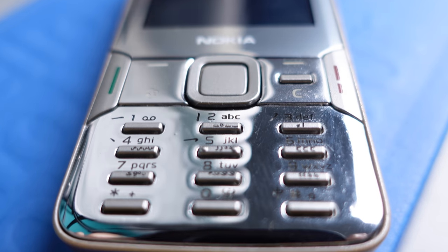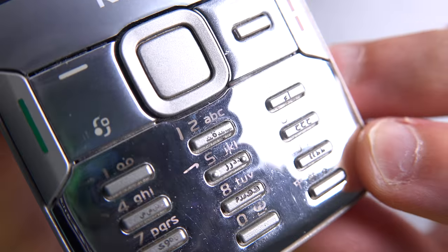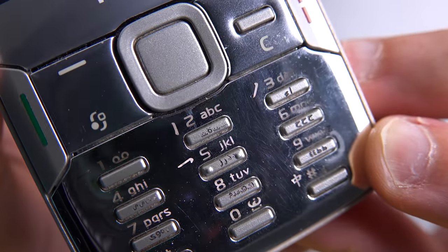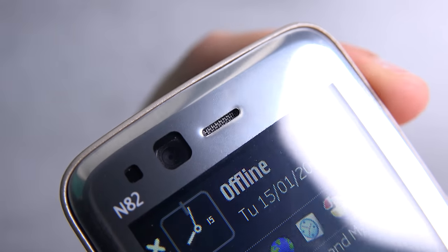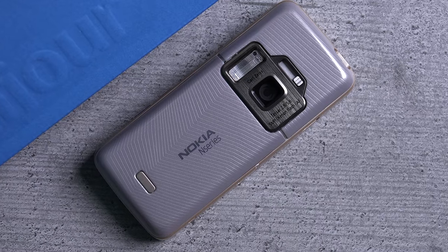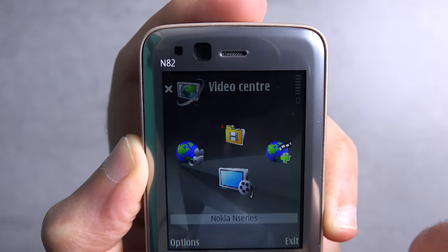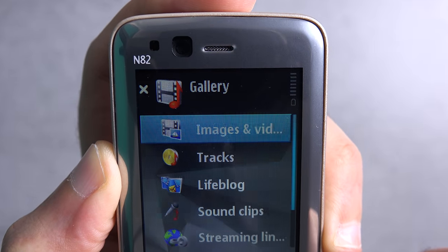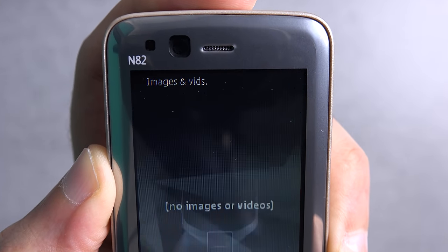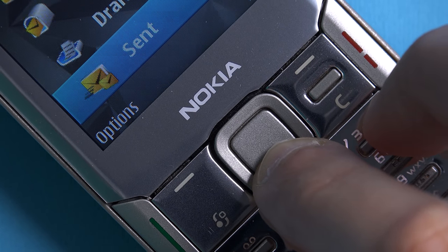So what were the weaknesses of the N82 back then? The T9 keyboard buttons were considered a bit uncomfortable to type on because of their design and shape, and the screen isn't very bright. But these were the only two flaws of this device, which tells you all you need to know about how good this phone was. This also shows you how early Nokia's smartphone camera dominance was, and what a fantastic all-rounder the N82 was.